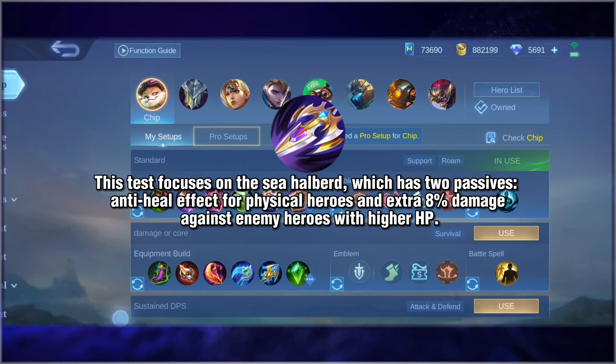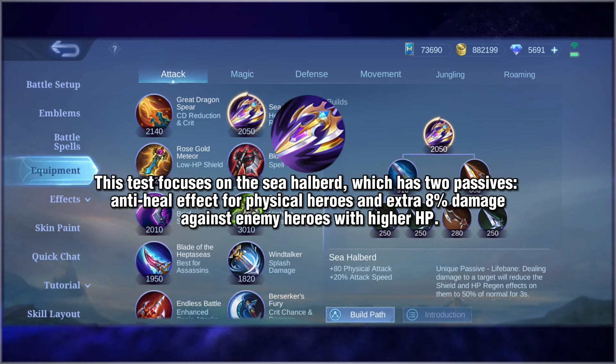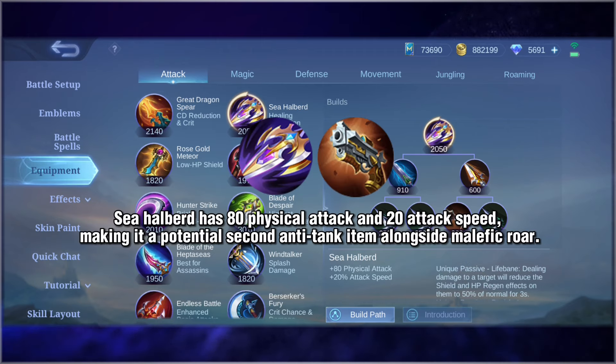This test focuses on the Sea Halberd, which has two passives: an anti-heal effect for physical heroes and extra 8% damage against enemy heroes with high HP. Sea Halberd has 80 physical attack and 20 attack speed, making it a potential second anti-tank item alongside Malefic Roar.